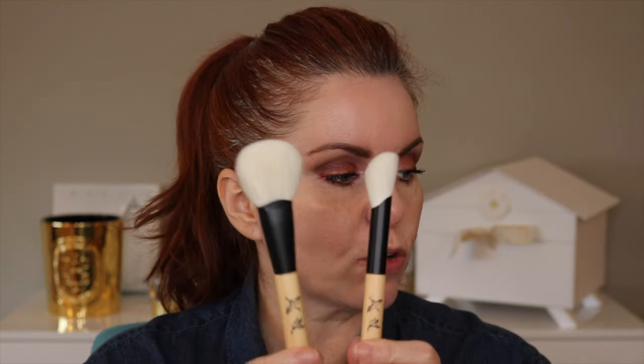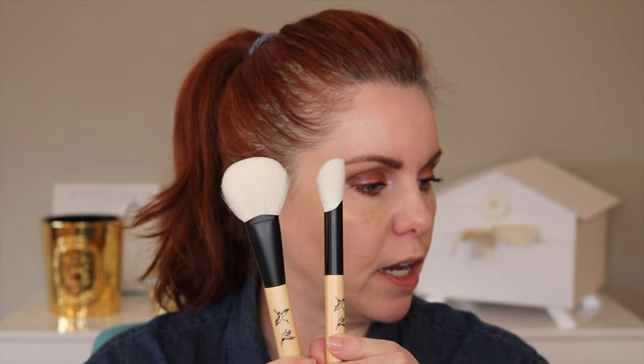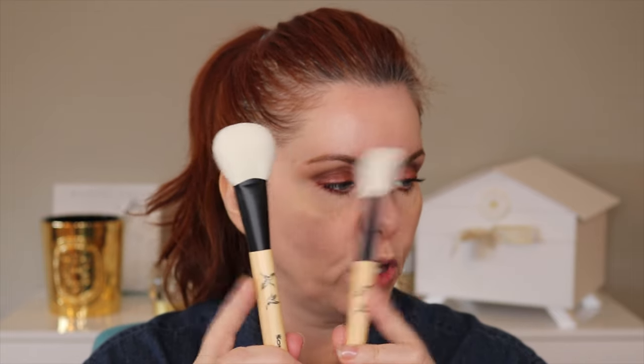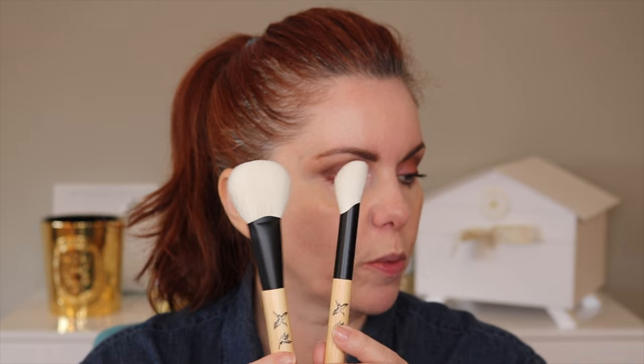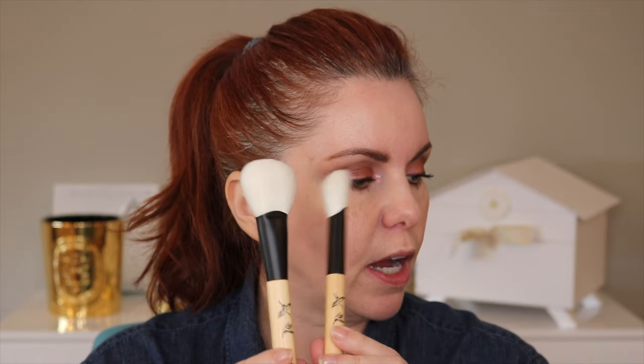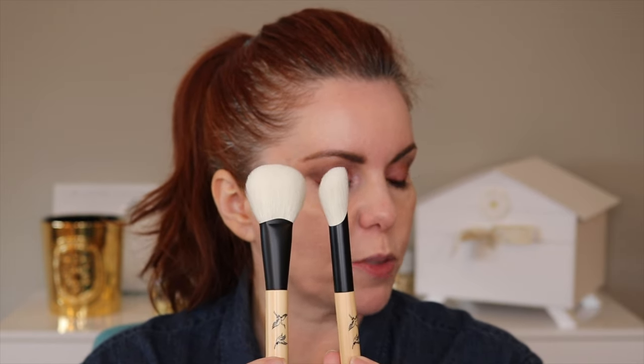Mascara is on. Before we put the blushes on, I want to talk about the brushes we're using — these are the Sonia G Hinoki set. It's a limited edition release from Sonia G: two artisan-made makeup brushes crafted from Japanese cypress, which is hinoki wood, with velvety soft undyed seikoho goat bristles adorned with cranes that symbolize happiness, beauty, and longevity. One brush is a full, densely packed brush for applying and buffing in product, and the other is a smaller angled brush with fluffy, airy bristles for precision application with sheer buildable payoff. They're relatively limited — available on Beautylish.